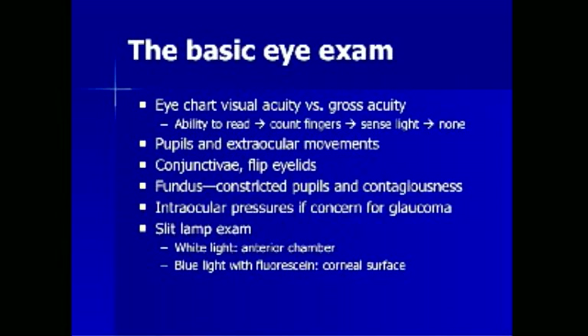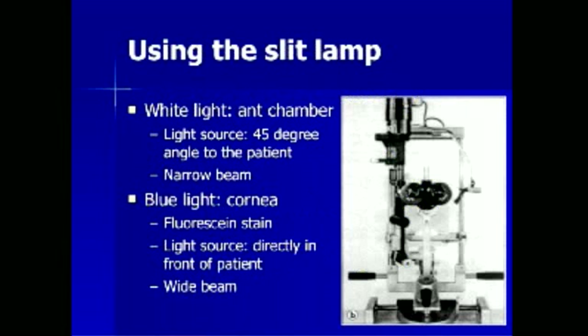The slit lamp examination may be required. It has two parts: the white light is used to assess the anterior chamber, and the cobalt blue light with fluorescein dye is used to assess the corneal surface. The white light source is directed at a 45-degree angle to the patient with a narrow beam. The cobalt blue light source is placed directly in front of the patient with a wide beam after the eye is first stained with fluorescein dye.